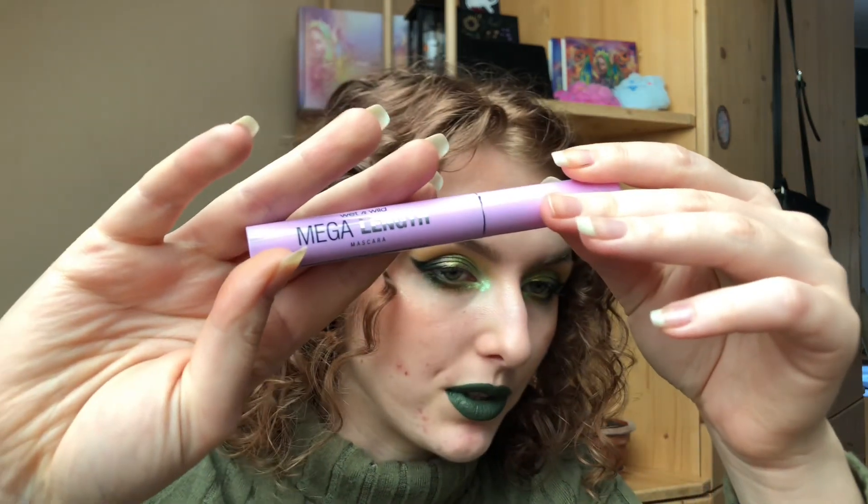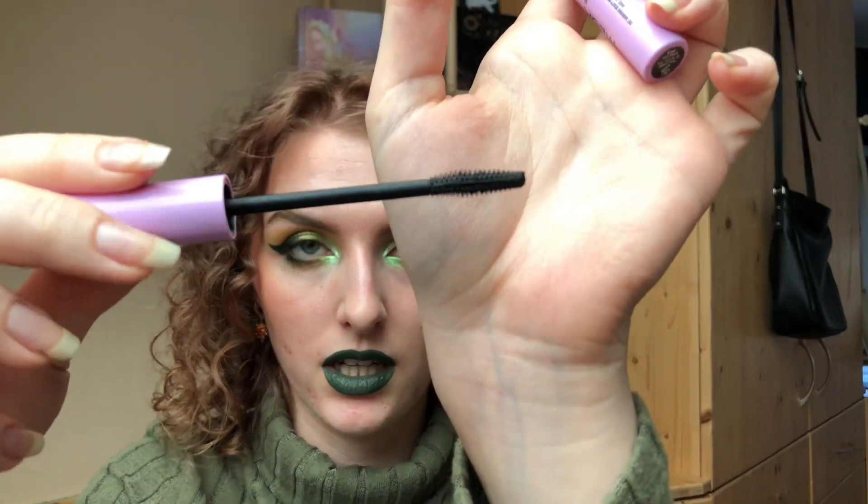Then I have the Wet n Wild Mega Length mascara — I used it 102 times over three months. It has a really small brush that's great for lower lashes, which is mostly what I used it for. On upper lashes it doesn't give length or volume, barely coats them, and the formula is quite thick and dry making it hard to apply properly. The short bristles don't do much. For lower lashes it's a perfect, very cheap mascara, but for upper lashes it did nothing for me.